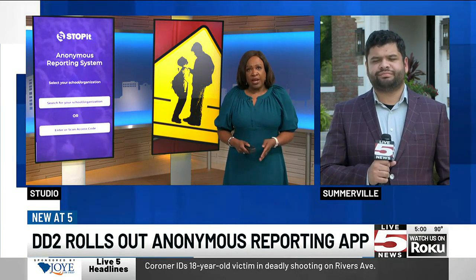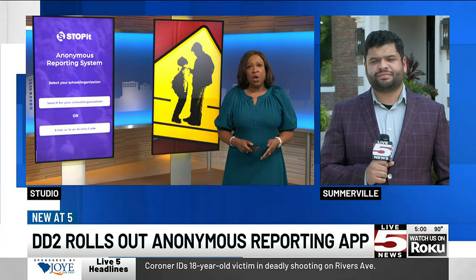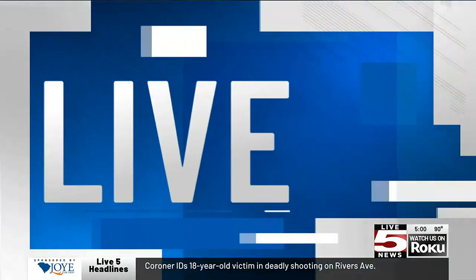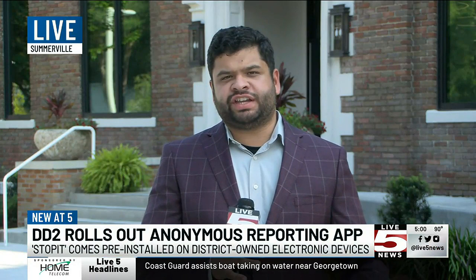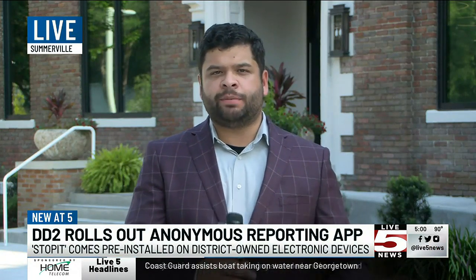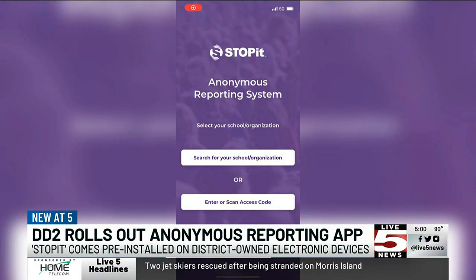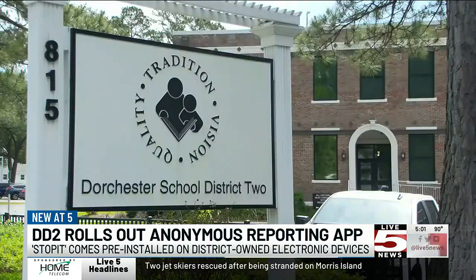While that app is already on district devices, it is completely optional for students to install it on their personal phones. District officials say they've had a few reports since students went back to class on Monday, but nothing violent or serious. What they say is good about this app is that they can track a report up until it's resolved. Director of Security Preston Jaius says the app is free to download and is paid for through the district's insurance.